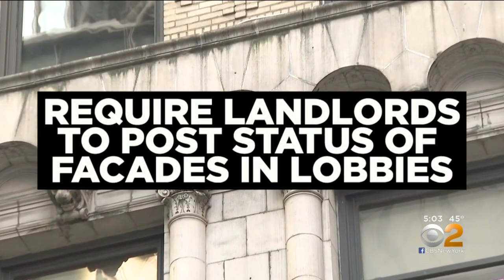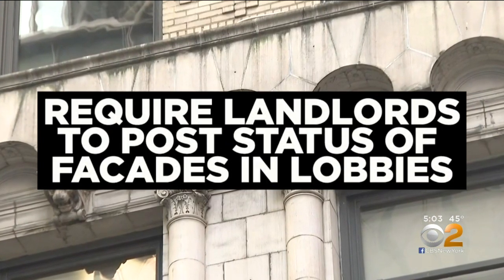The new rules also require landlords to post the status of facades and lobbies. One observer noted cracks in the infrastructure nearby, attributing the collapse to structural deterioration and changing weather conditions. But the new rules only apply to buildings over six stories tall — and the site of today's collapse is only three.